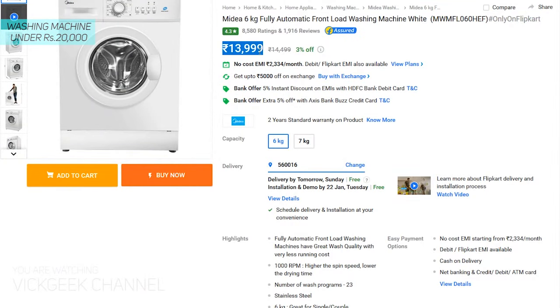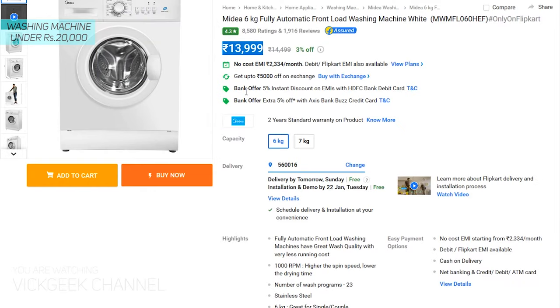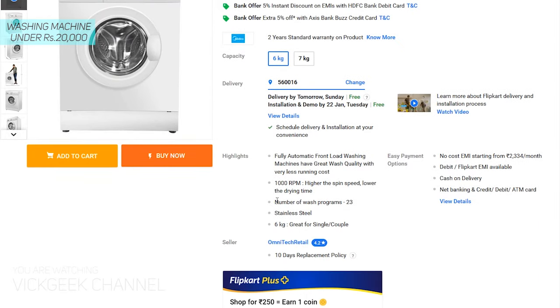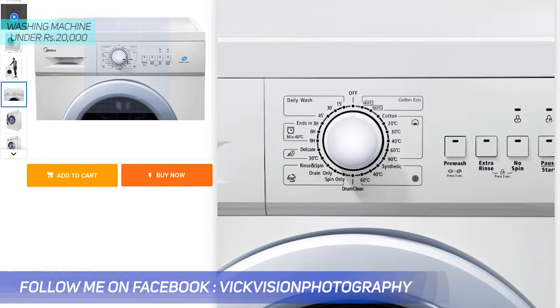Moving on with the list — Medea 6 kg. If you are not satisfied with the previous options, here's the 6 kg Medea washing machine at only 14,000 Indian rupees, with 1000 RPM spin speed, 1950 watts of power consumption, and 23 wash programs. Of course this one does not have a digital display.